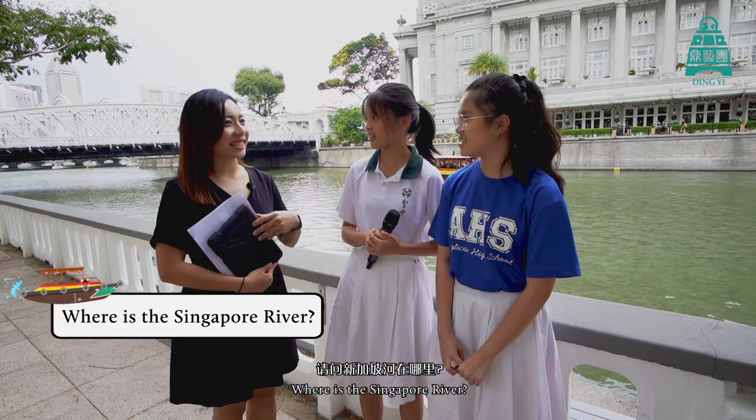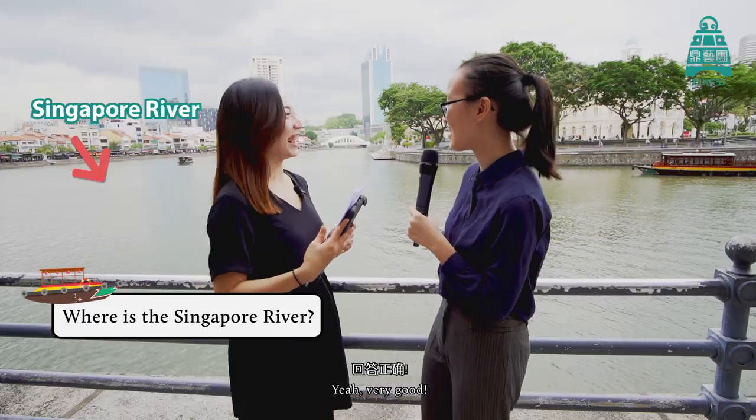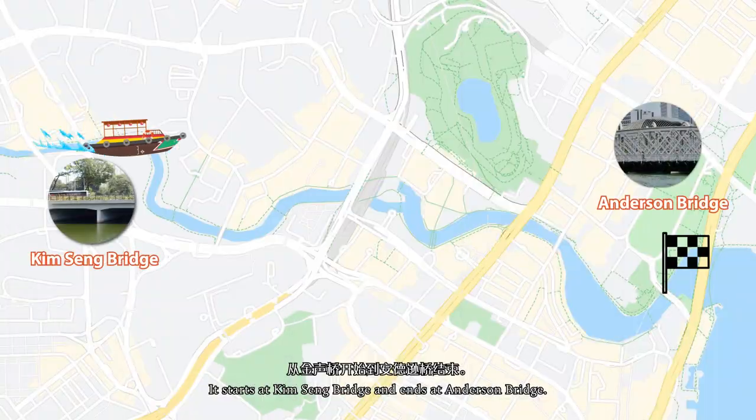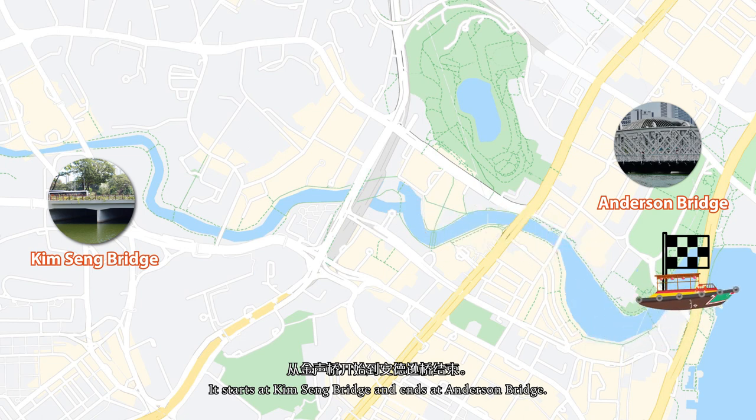First question: where is the Singapore River? In Singapore? In Raffles Place? Outside the ACM. Very good! So it's just behind us. The Singapore River is pretty short — 3.2km. It starts at Kim Seng Bridge and ends at Anderson Bridge.